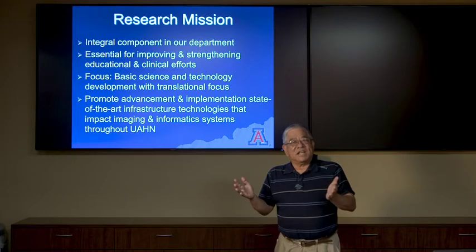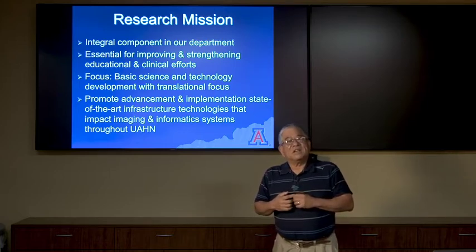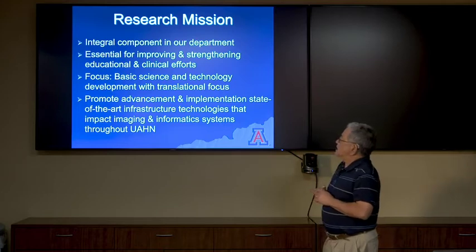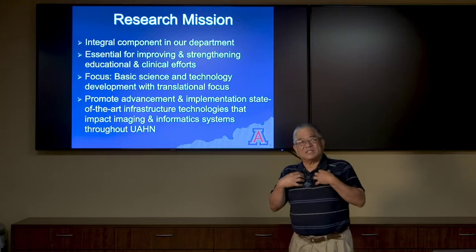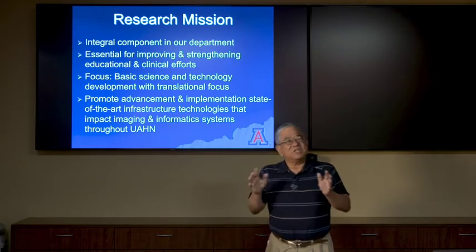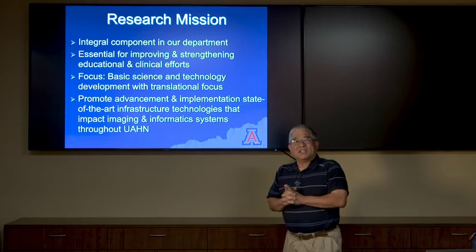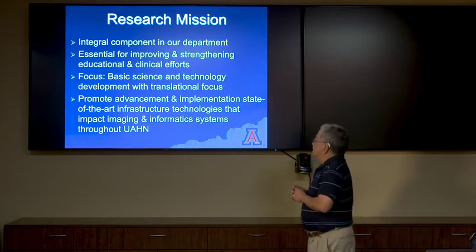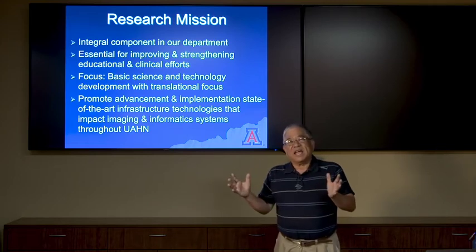We all take part in education and teach classes. For example, I teach a biomedical engineering class with six of my colleagues, where we talk about drug discovery, medical imaging techniques, and more. Our focus is on basic science and technology development with a translational focus. We work on hardware — for instance, I work on contrast agents for ultrasound — and we also transition and translate this into the bedside, which is a big priority with the NIH and other funding institutions. We want our technologies to be very practical and useful, and to promote state-of-the-art infrastructure technologies that impact imaging and informatics systems throughout UAHN and the rest of the nation.